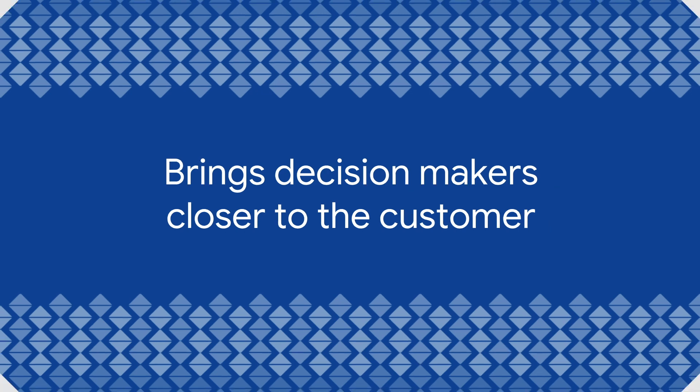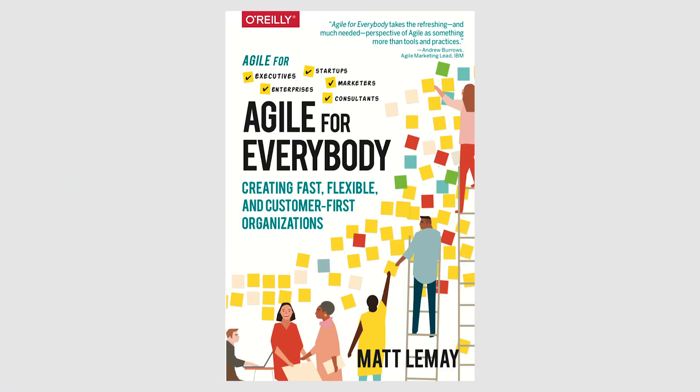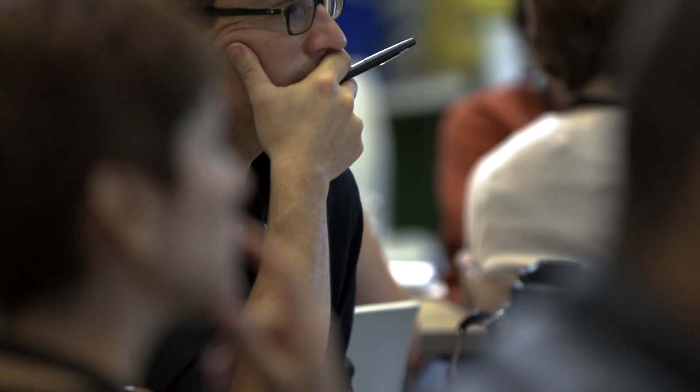The third thing our practice operationalizes is bringing decision makers closer to the customer. Our co-founder Matt LeMay, who has written about this in his book 'Agile for Everybody,' observed that when organizations implement Agile, the people closest to the customer are the most junior, while those making decisions that most affect the customer sit at the top. Our practice creates an environment where everybody can get close to the customer in an experimental, low-risk, easy, fast way — it could literally take just a lunch, and you can run your sprint within two hours.